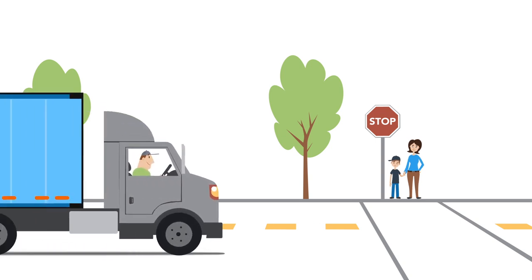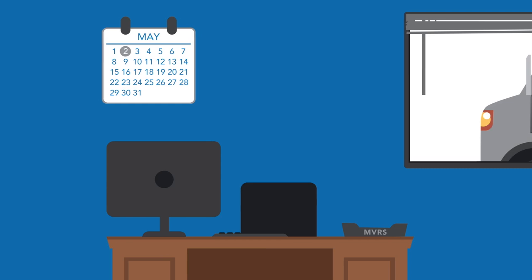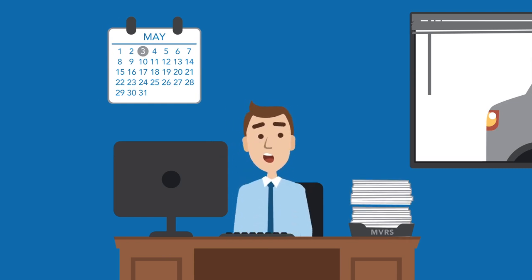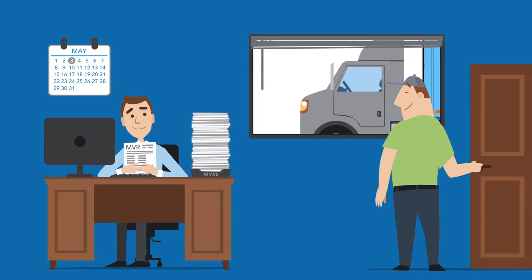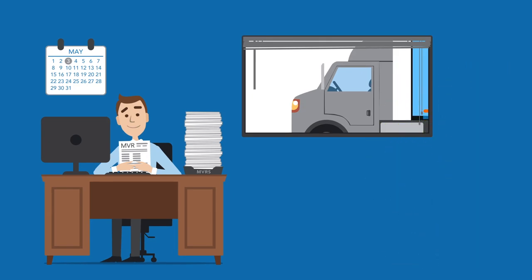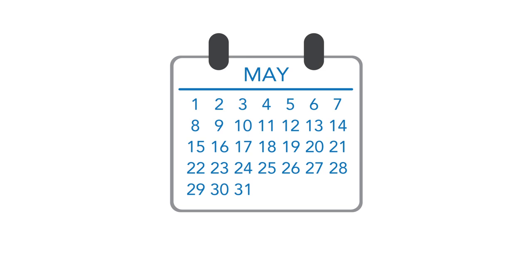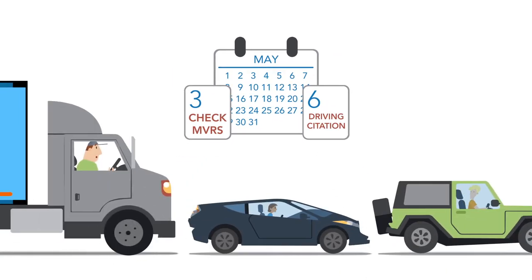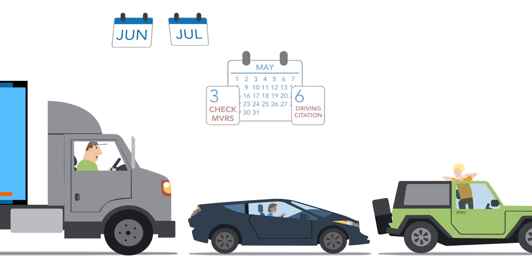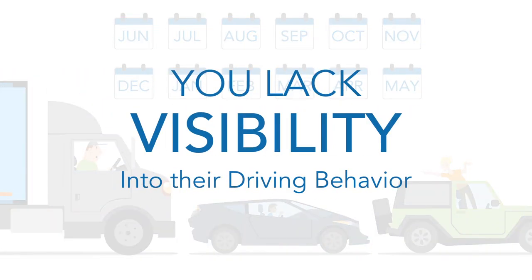In today's safety-conscious world, community and driver safety are key priorities. But like most transportation companies, you probably buy MVRs one to four times a year to meet regulatory requirements and manage risk associated with driver violations that lead to escalating CSA scores and out-of-service orders. But there's a problem. If you check MVRs on May 3rd and one of your drivers gets a citation for a DUI, expired medical certification, or reckless driving on May 6th, you might not know about it for up to 12 months. You lack visibility into their driving behavior.